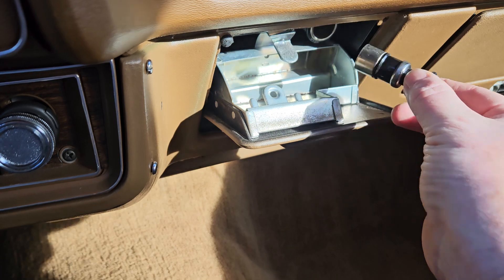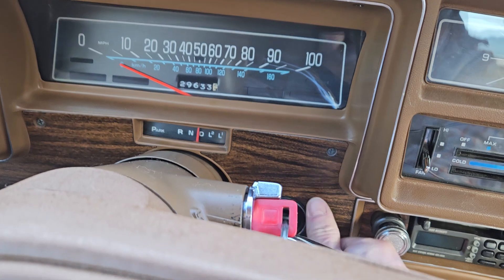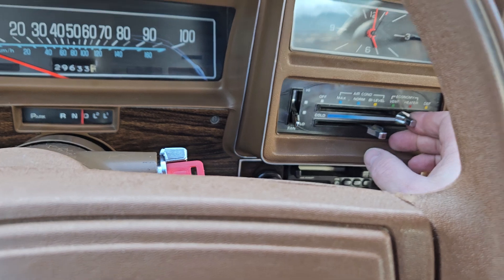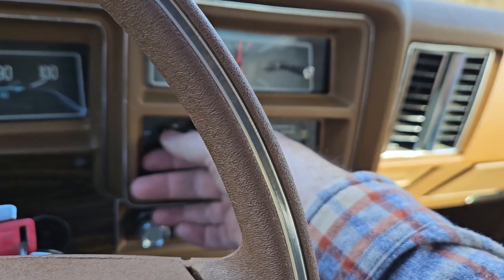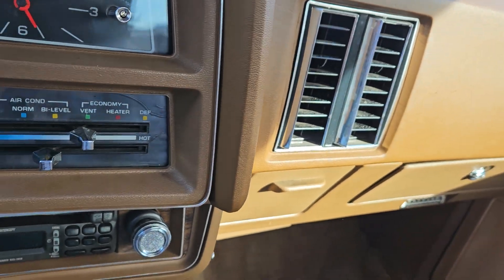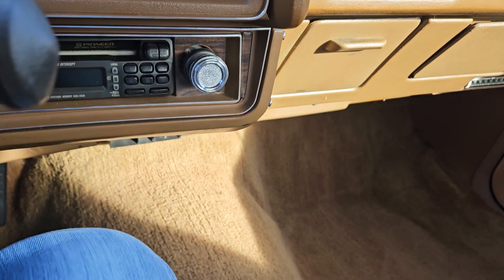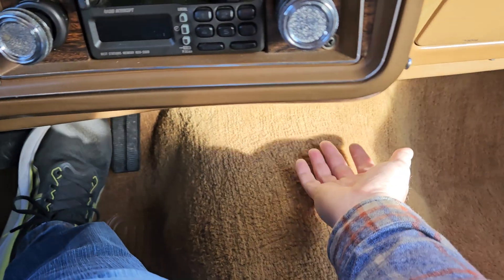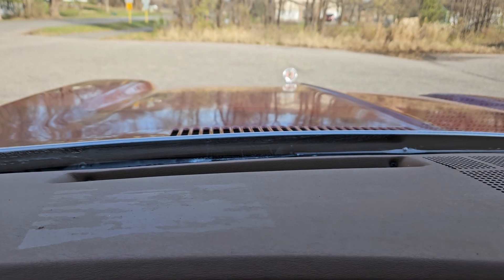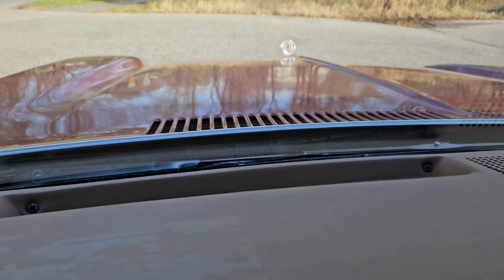There we go — lighter operates. Rear defrost: high here, low. Turn the blower motor — that selector switch works. You can't see it but air is currently coming out of the vents. I'll switch to heat — that's out the bottom. Now to defrost — and that's operating as well.